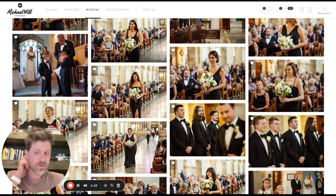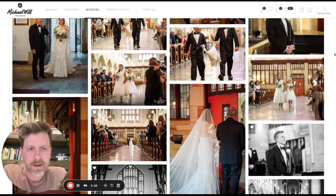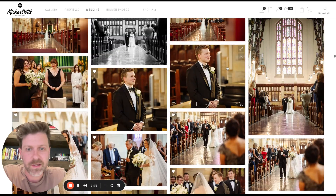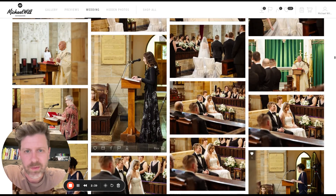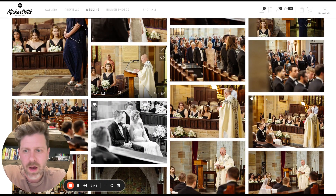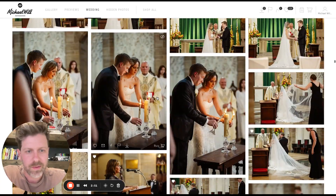This is a typical Catholic ceremony — follows the program: bridesmaids walk down, groomsmen, ring bearer, flower girls, and the bride comes down. This is the first time the groom has seen her, so sometimes it's a little bit emotive, which is great. Then we go into a reader — this is actually one of my past brides too, which I thought was really fun. We get into the readers, the homily, and then the vows, exchanging of rings, lighting of the unity candle.